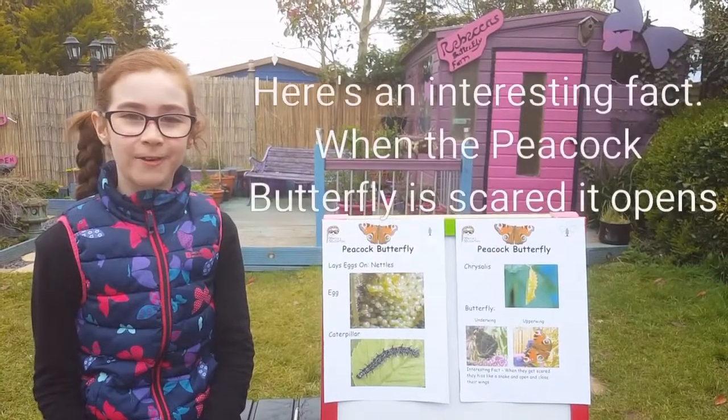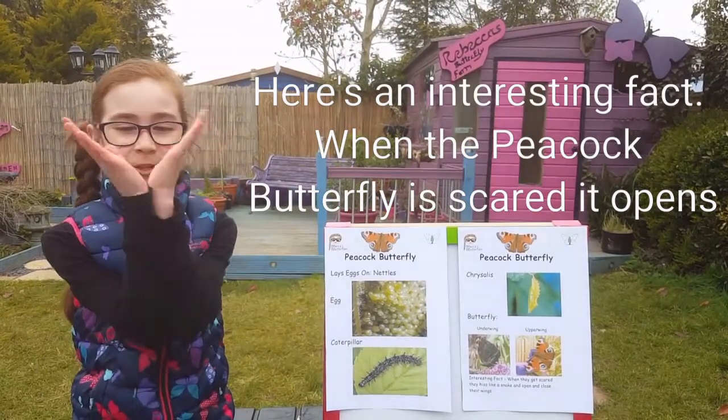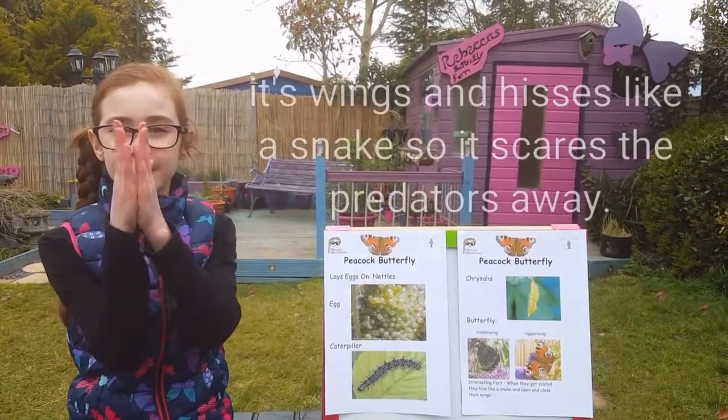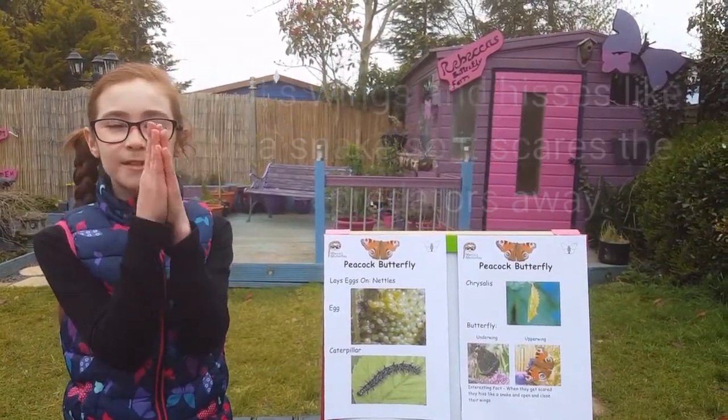Here is an interesting fact. When the Peacock Butterfly is scared it opens and closes its wings and hisses like a snake. So it scares the predators away.